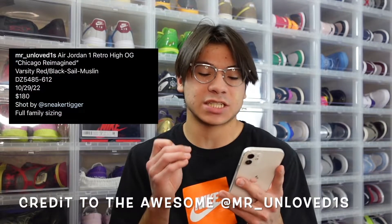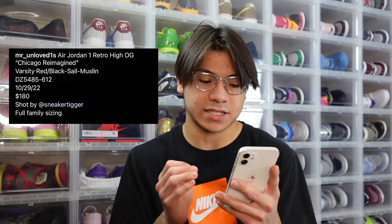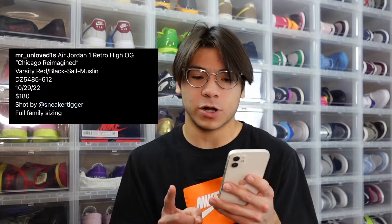We've got a lot of information about the Jordan 1 in the Reimagined Chicago colorway. Full name: Air Jordan 1 Retro High OG Chicago Reimagined. Official colors are Varsity Red/Black/Sail/Muslin. The SKU number is DZ5485-612. These are dropping October 29, 2022 at a retail price of $180.